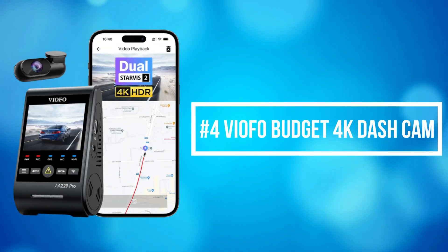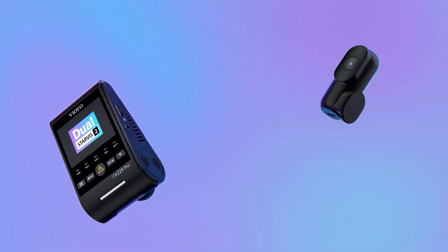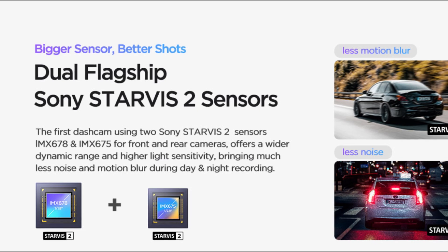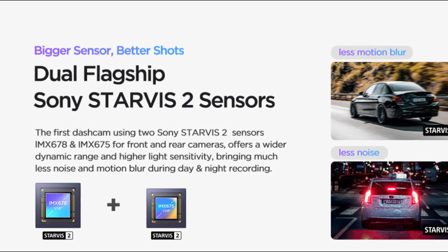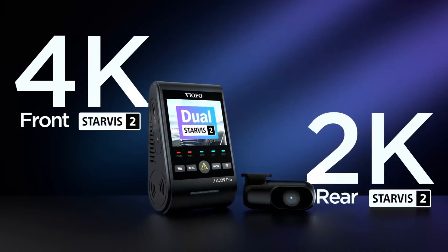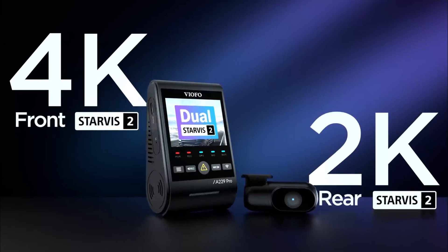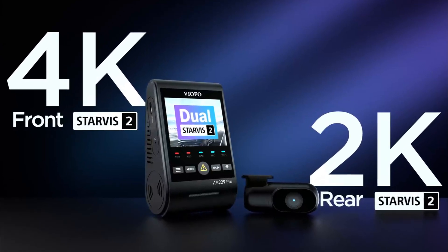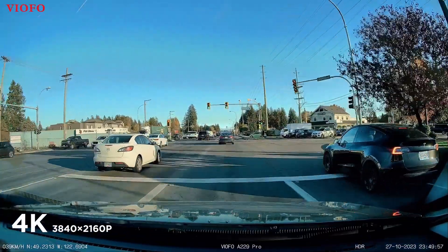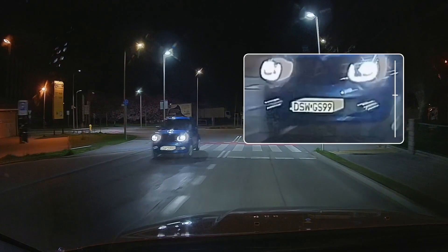At number 4 is the Viofo Budget 4K Dash Cam. The Viofo 4K Dash Cam is equipped with dual-flagship Sony Starvis 2 image sensors — IMX678 and IMX675 — simultaneously supporting 4K 2160p resolution for the front camera and 2K 1440p resolution for the rear camera. It delivers smooth cinematic 4K and 2K image quality, ensuring effortless license plate reading and detail capturing, day or night.